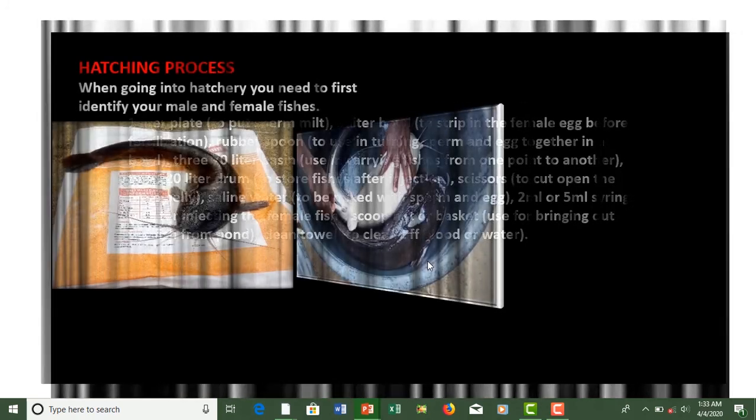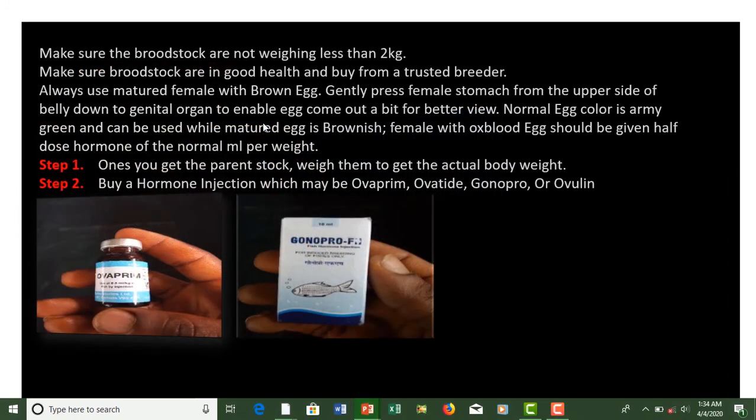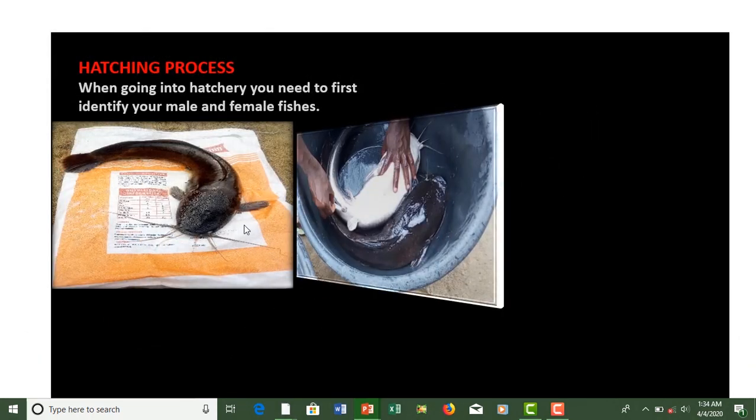For the hatching process, when going into hatchery you need to first identify your male and female fishes. We'll cover that in the next class and show images on how to identify male and female fishes, and the process of checking if the female fish's eggs are mature. Stay tuned for the next class for more details on the hatching process.